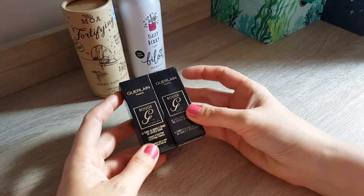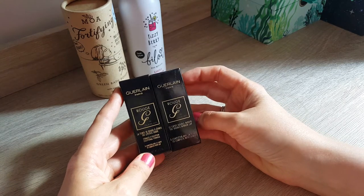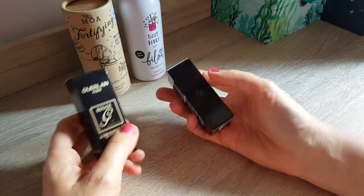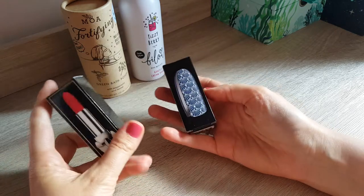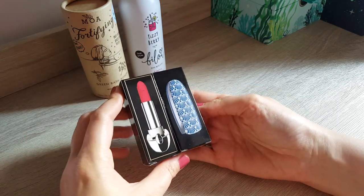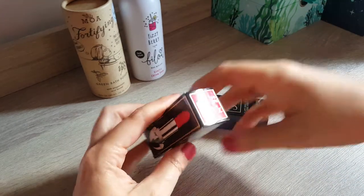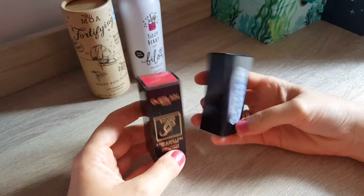Now these two I actually bought — well, it's actually one. It's from Guerlain, the new Rouge G, and I don't know if you've seen it, but you can now choose your lipstick and then choose your case. This one I actually got as a present for someone, so I will unbox it but I will not swatch it because it is a present.